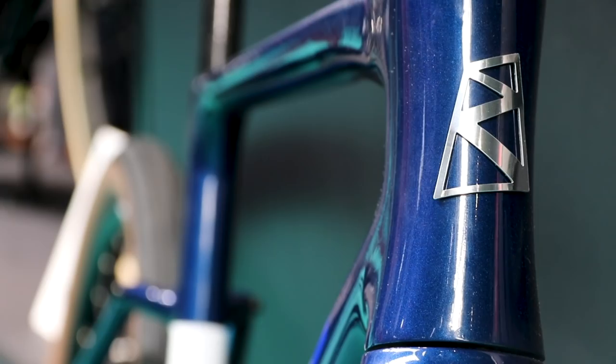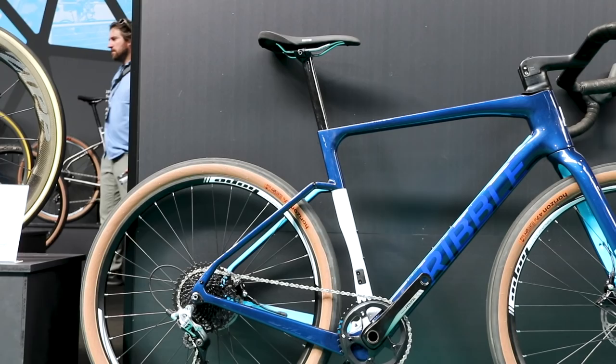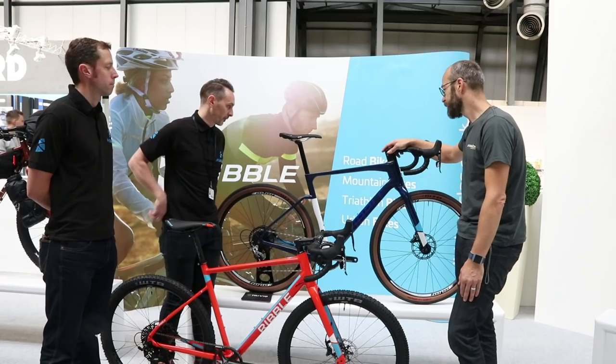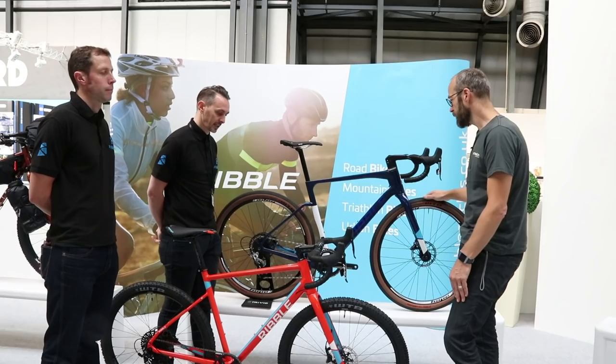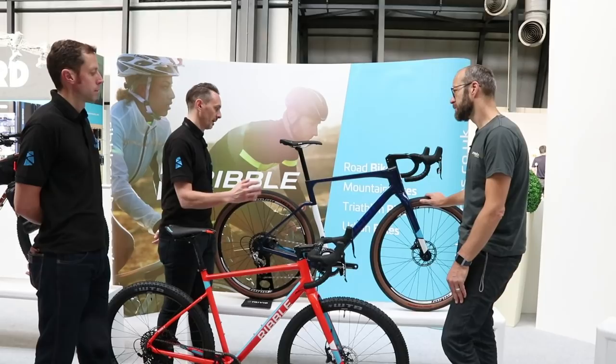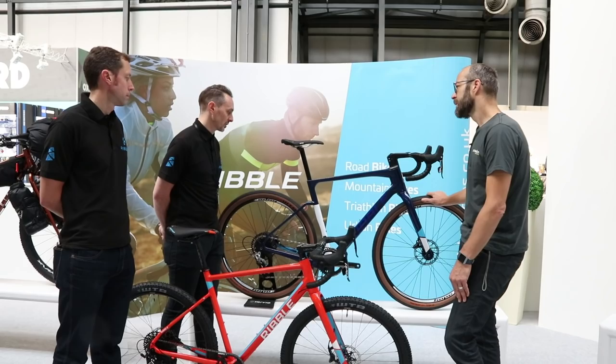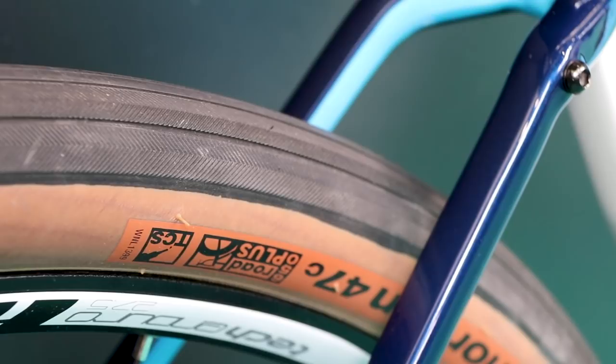Jamie, this is the new carbon version. Talk me through what you've done with this bike. So basically it forms part of the SL platform. We've taken the alloy version, which is already quite popular, and made a carbon version. The key point is the versatility, particularly with the choice of wheel and tyre options — we can run 700C up to 45mm with guards, or a two-inch tyre on a 650B wheel. These have got 47mm 650B tyres fitted, with plenty of room for guards still. And one unusual feature for a gravel bike is the integrated cockpit — we've taken a potentially off-road bike and made it pretty aero.